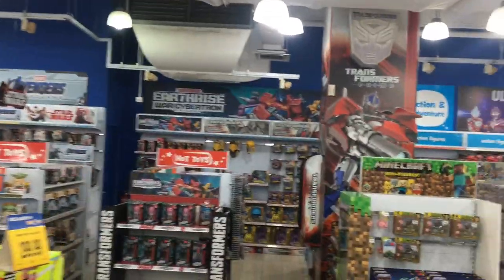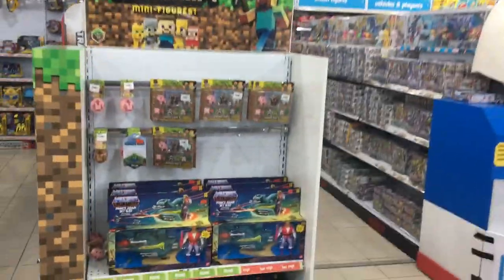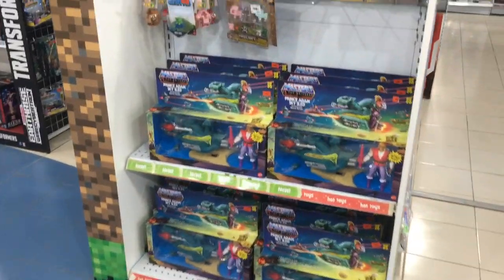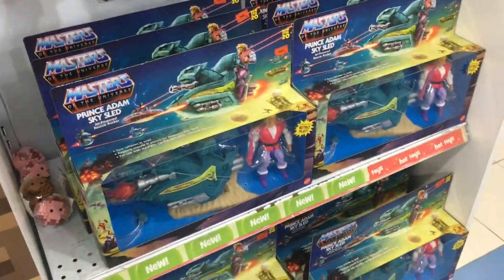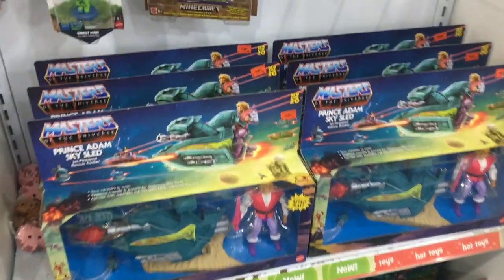Checking out the rest of the store, over in the back here we actually have a display full of the Origins Sky Sled and Prince Adam sets. They've actually got MOTU mixed up in a display shelf for Minecraft — maybe they're crossing over soon! But wouldn't it be great if they just made one dedicated MOTU display and placed all the wave figures together here as well?